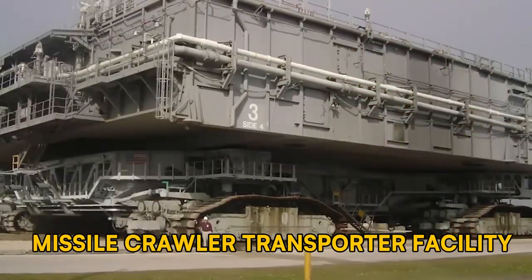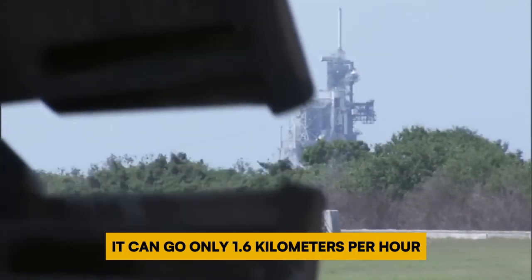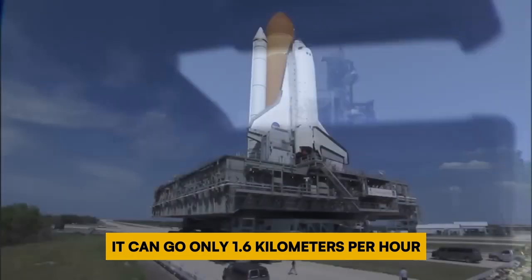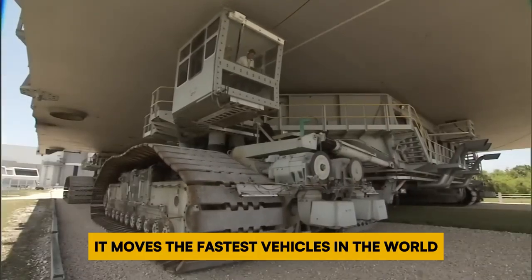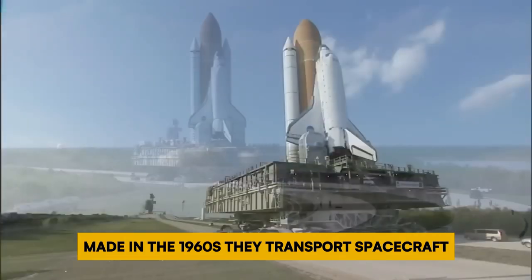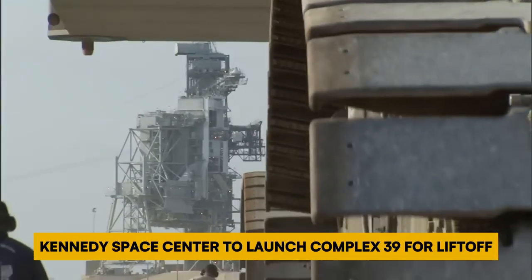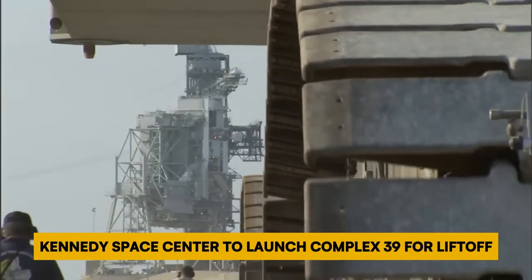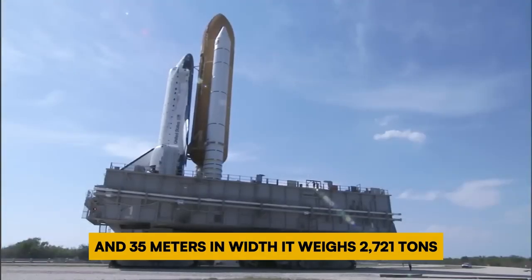Number 6: Missile Crawler Transporter Facility. The NASA crawler transporter is among the biggest land vehicles globally, but it's also the slowest — it can go only 1.6 kilometers per hour. Despite its speed, it moves the fastest vehicles in the world. There are two of these vehicles, made in the 1960s. They transport spacecraft from the Vehicle Assembly Building at Florida's John F. Kennedy Space Center to Launch Complex 39 for liftoff. The crawler transporter measures 40 meters in length and 35 meters in width.